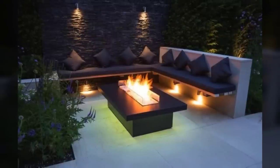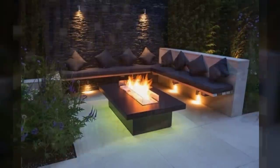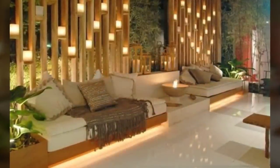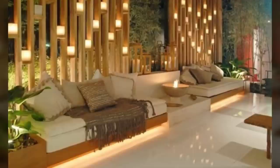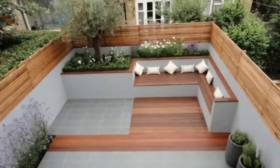Number sixteen: concrete banks. Another cost-effective and low-maintenance option is to create casual seating by building concrete seats along the wall. A few floor cushions work as comfortable and beautiful accents for the area.